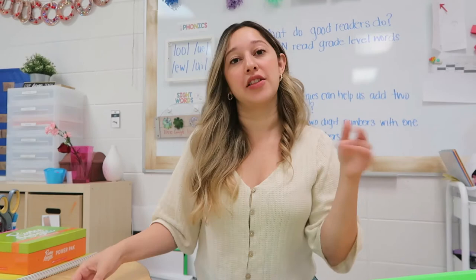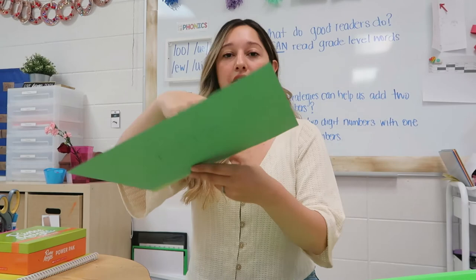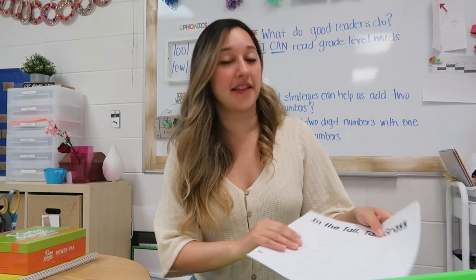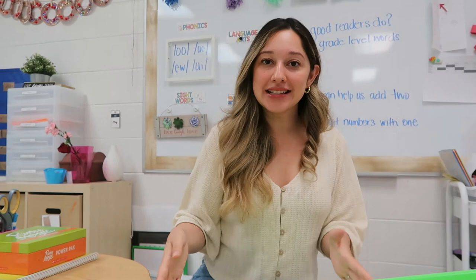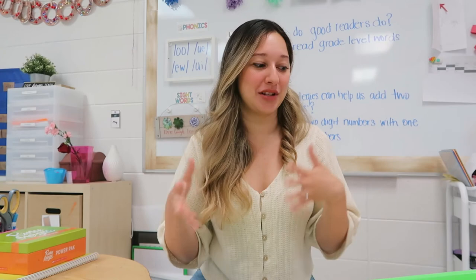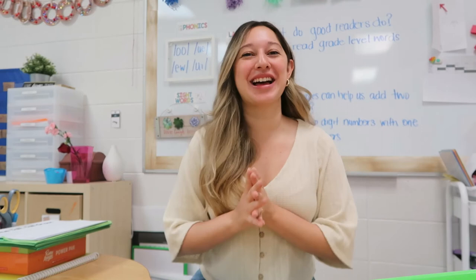That's it for centers — now for a craft activity we're still working on. We read 'In the Tall Tall Grass.' I got the book from our school library, but there are read-aloud options on YouTube too. I got two shades of green paper, cut the lighter green in half, they glued it and cut it to make tall grass, then they made a little insect of their choice to hide in the grass. They're also doing a writing piece about what insect they see in the tall tall grass. I made a tree map with insect vocabulary to help them add more detail to their writing, since they're heading to second grade. I'll show the final product soon. I hope you enjoyed this week's video and can take away some ideas — until next time, bye!